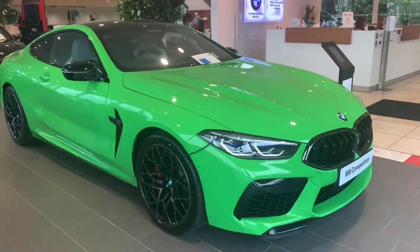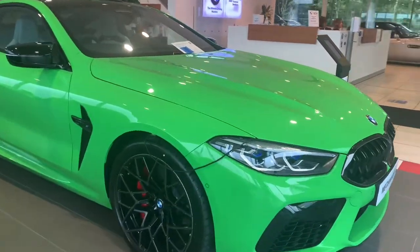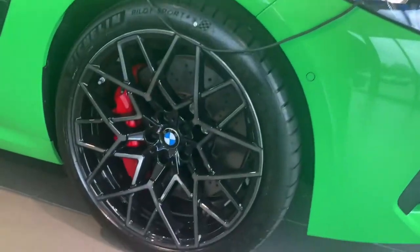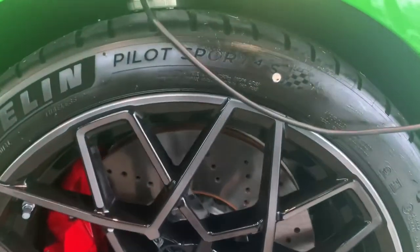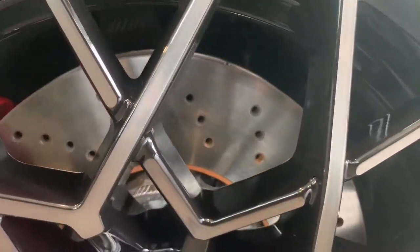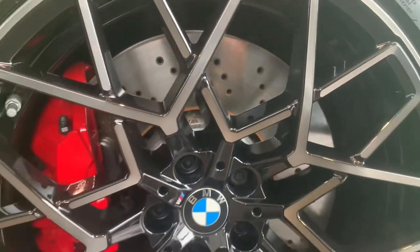Of course, being the Competition spec, you get these lovely bicolor alloy wheels with M Sport red calipers and huge date brake discs to give you the stopping power needed in such a car.